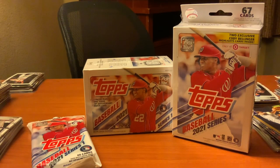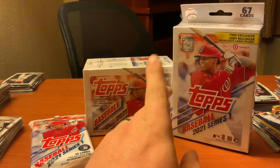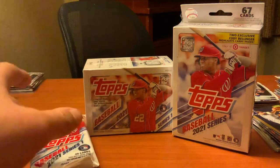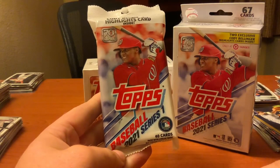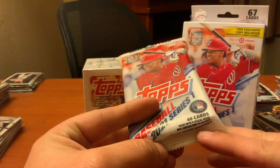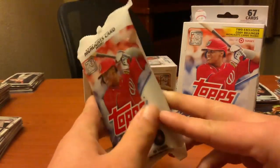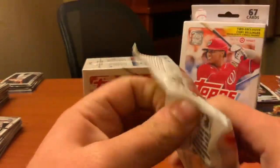What I'm going to be doing is actually a test to see if there's more value in one or the other. We have the pack, we have a blaster, and then the box — a hanger or hanger blaster, I forget which one's which. We'll start small today. Baseball 2021 Series One, 40 cards packed with a special insert, may contain 33 to 36 cards, and we got an exclusive Cody Bellinger highlight card, similar to the Acuna packs from Update Series.